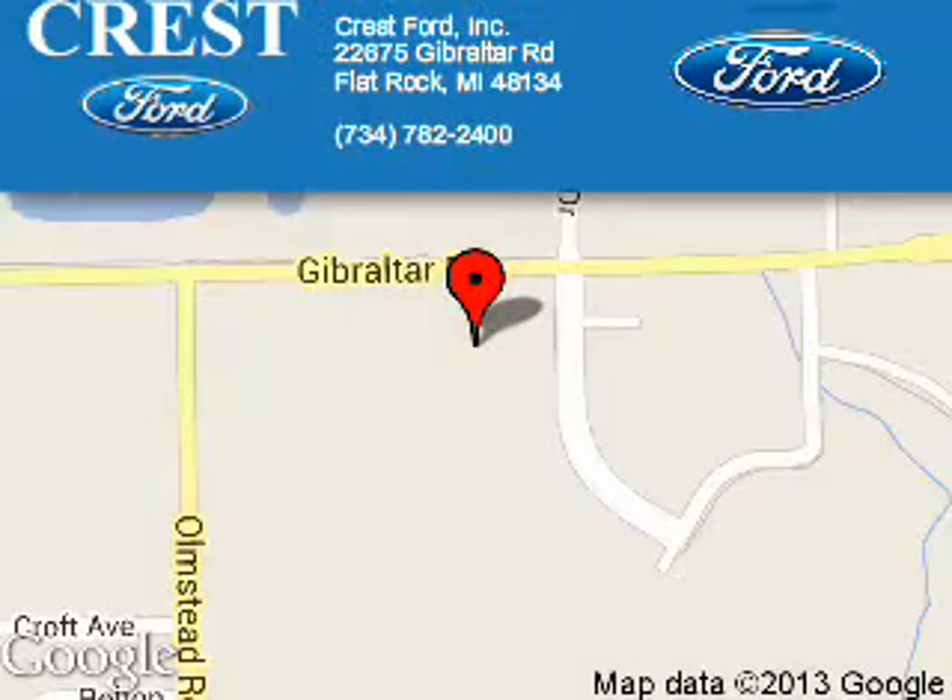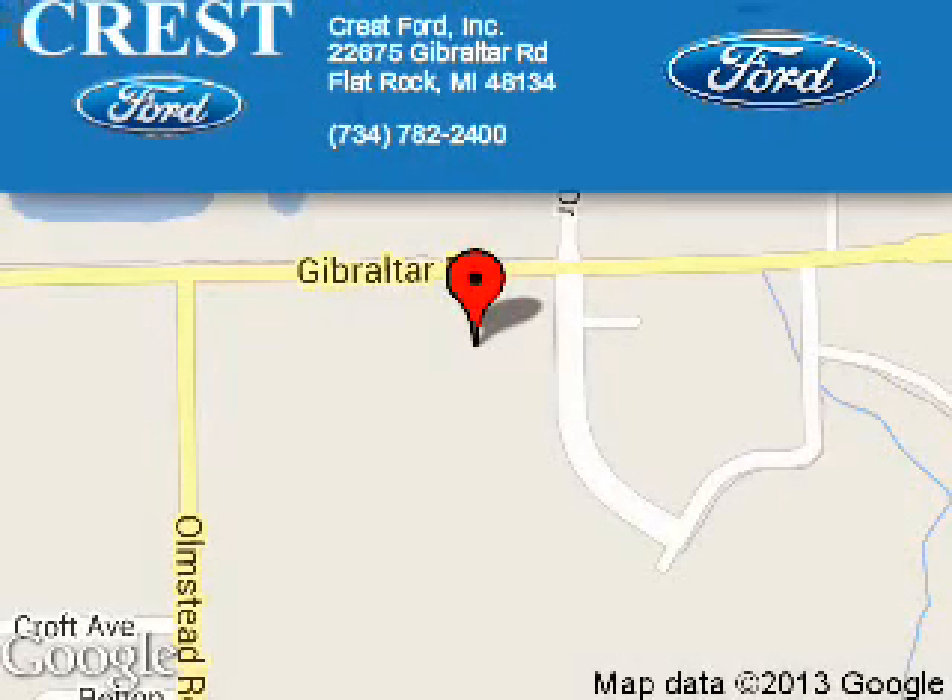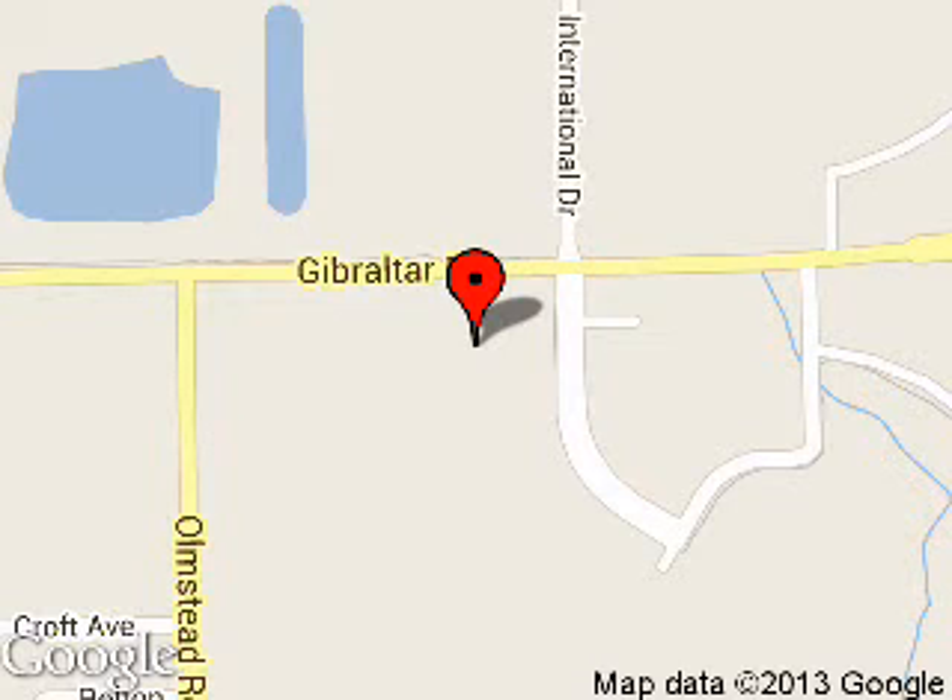Crest Ford Incorporated is dedicated to doing everything possible to ensure that the experience you have selecting your next vehicle is a pleasant one. We are located at 22675 Gibraltar Road, Flat Rock, Michigan, 48134.